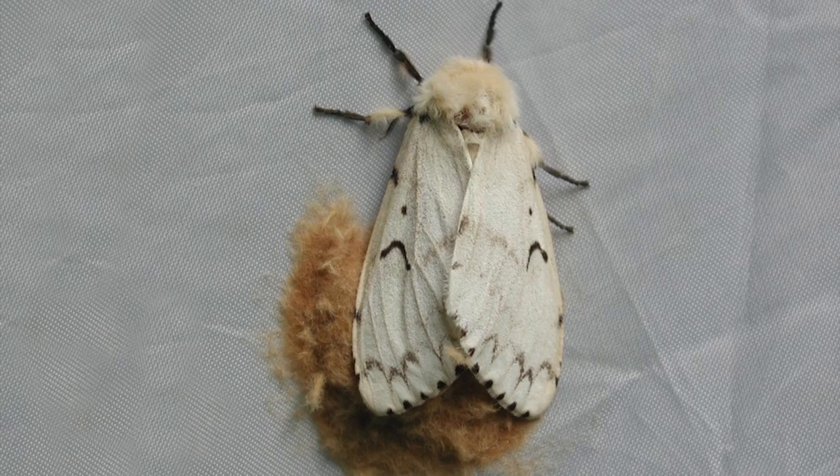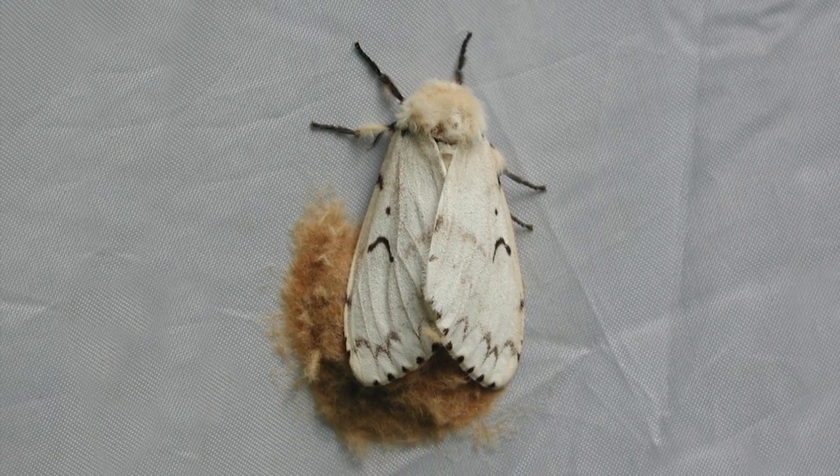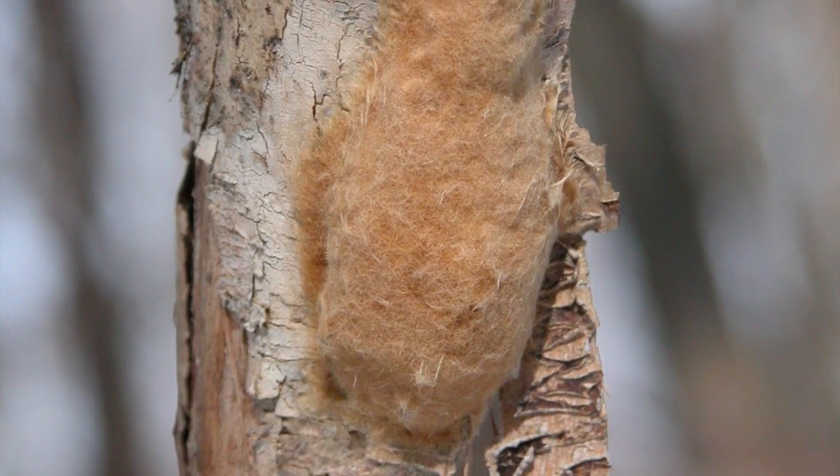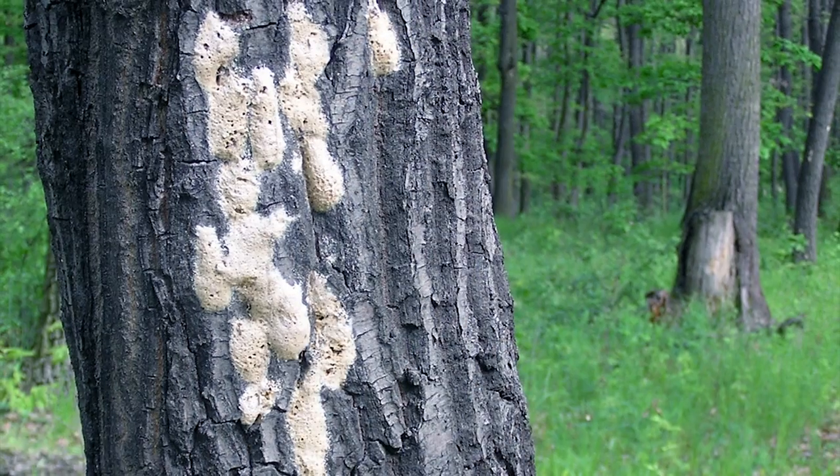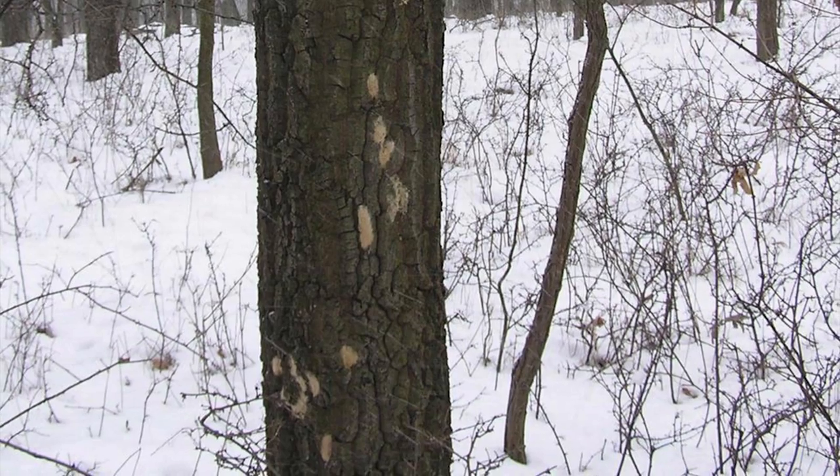Mid-summer, females begin to deposit their distinctive fluffy egg masses on trees or other outdoor surfaces. These range from brownish-orange to white in color and remain through winter.